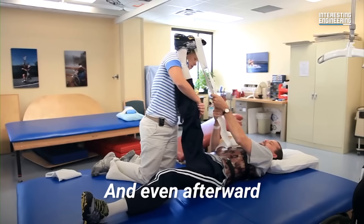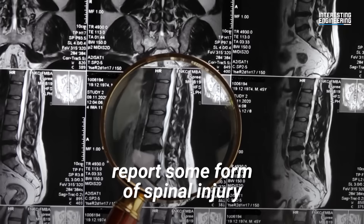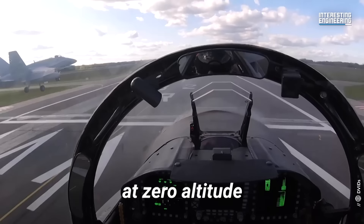Every time a pilot pulls the eject lever, there's a one in three chance of them breaking their spine. Even afterward, up to twenty to thirty percent of all people who survive the ejection process report some form of spinal injury.